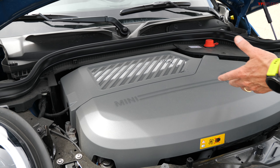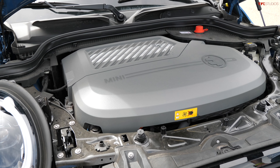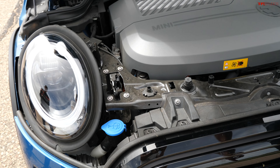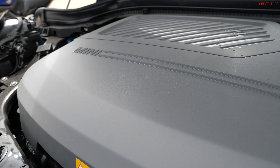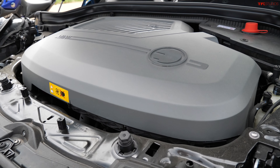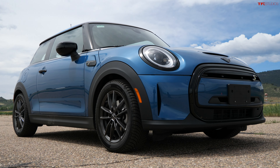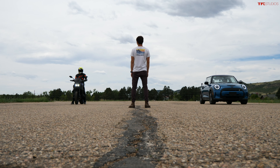Under the hood of the Mini is an electric motor — no frunk, only a place to put your windshield wiper fluid really. It puts out 181 horsepower and just under 200 pound-feet of torque. The downside is it's front-wheel drive, not all-wheel drive, and it's very heavy. But the upside is electric motors have instant torque, and even with all-weather tires, off the line it should be competitive.